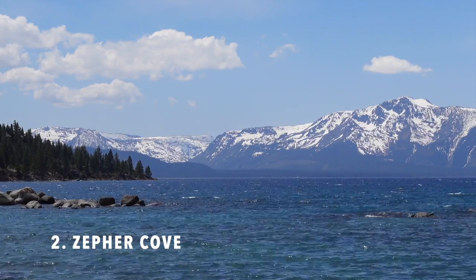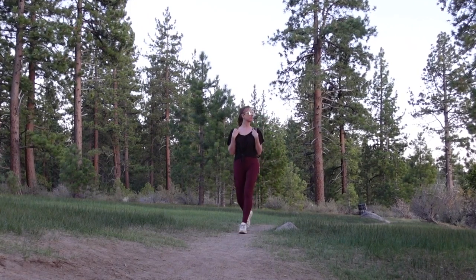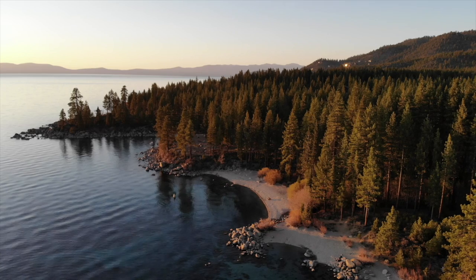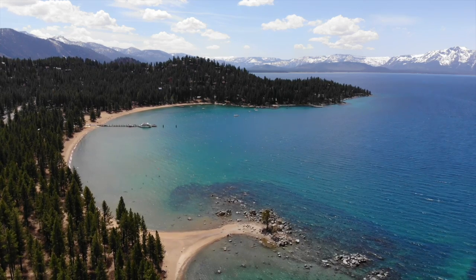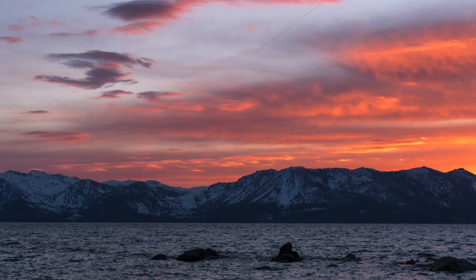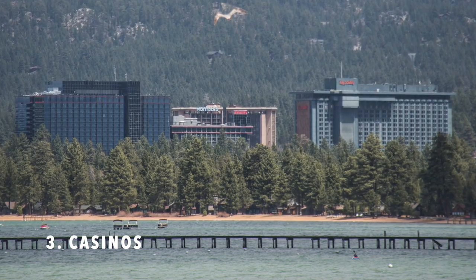Number two is Zephyr Cove. Located off Highway 50, Zephyr Cove has easy trails, prime views of the mountains, and a number of secluded little coves. There's quite a large stretch of shoreline so it's pretty easy to have a section of the beach to yourself. Zephyr Cove is one of my favorite locations to photograph the sunset in Lake Tahoe.